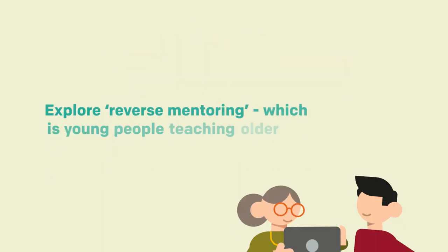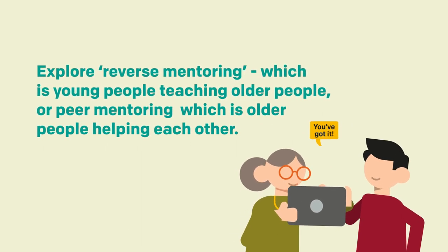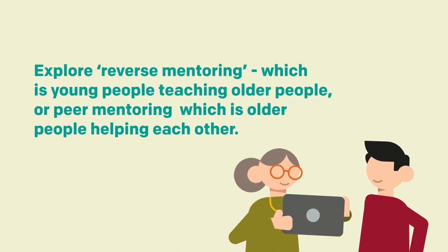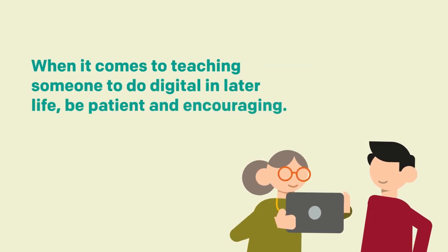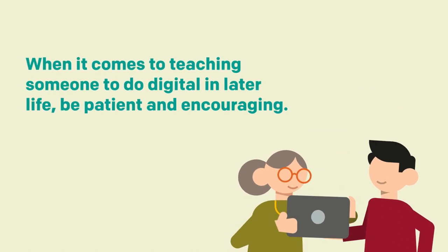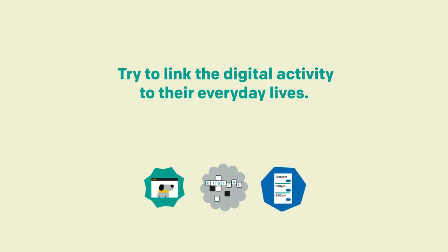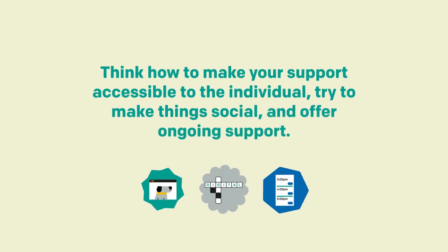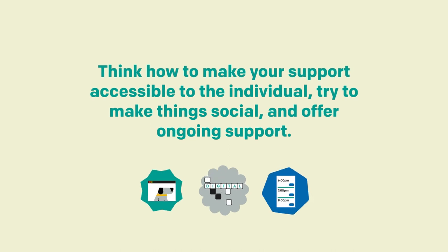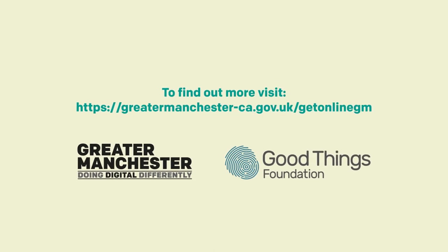Explore reverse mentoring, which is young people teaching older people, or peer mentoring, which is older people helping each other. When it comes to supporting someone to do digital in later life, be patient and encouraging. Try to link the digital activity to their everyday lives. Think how to make support accessible to the individual. Try to make things social and offer ongoing support. For more information, visit our website.